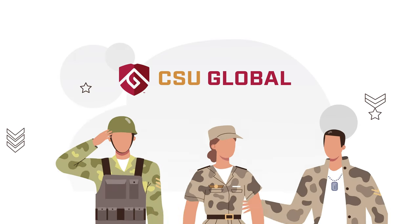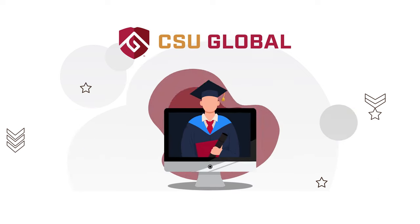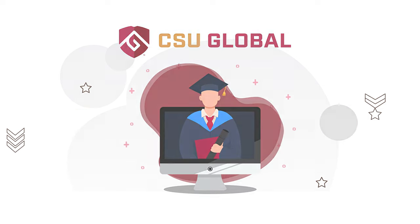As a member of the Armed Forces and a leader in our country, thank you for securing our future. CSU Global is here to help secure yours.